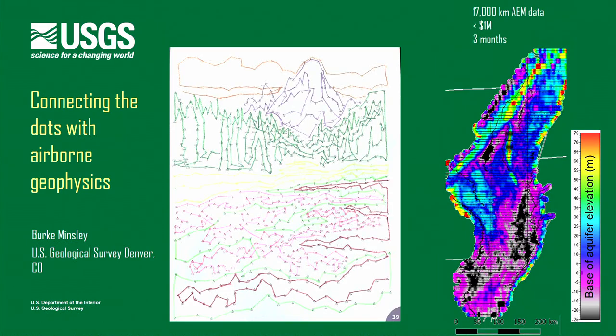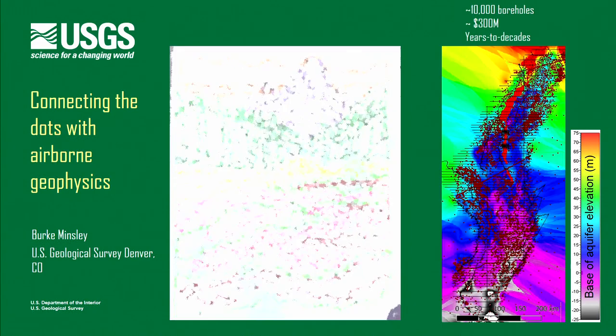What we can do with geophysics was done in just three months. We collected this data set, completed just this spring. It cost just under a million dollars, and we can get a really high-resolution view of that surface — the base of the aquifer elevation. Three months, under a million dollars versus years to decades and $300 million. A huge difference in what we can see in the subsurface.